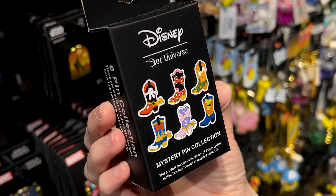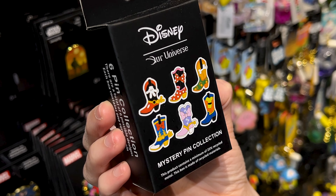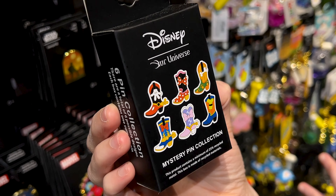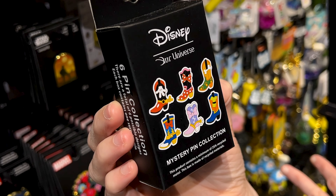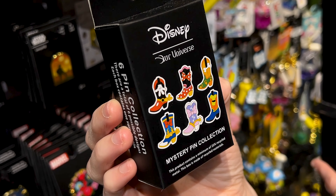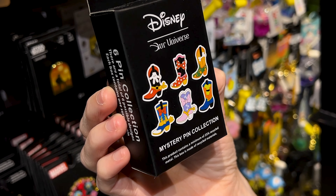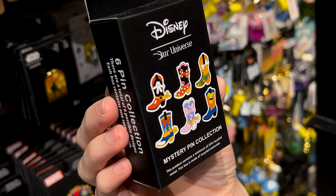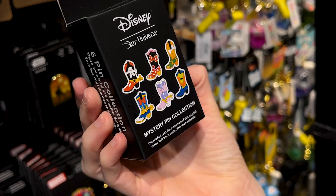These are cowboy or cowgirl boot pins, so adorable with Mickey and friends. My favorite would have to be Daisy — it's pink and purple. Mr. ML's favorite is Donald Duck, for sure. It looks like there are flames on them, and this one is $11.